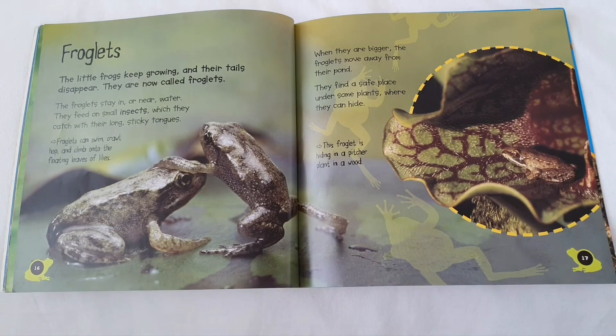Froglets. The little frogs keep growing and their tails disappear. They are now called froglets. The froglets stay in or near water. They feed on small insects which they catch with their long sticky tongues. Froglets can swim, crawl, hop and climb onto the floating leaves of lilies.